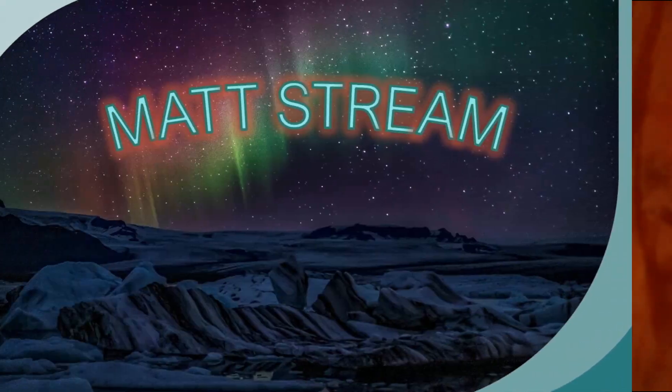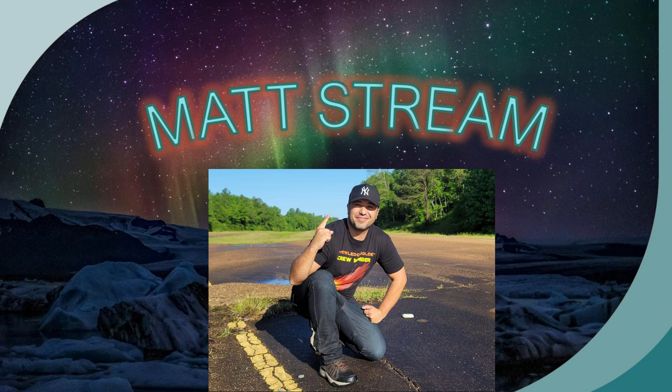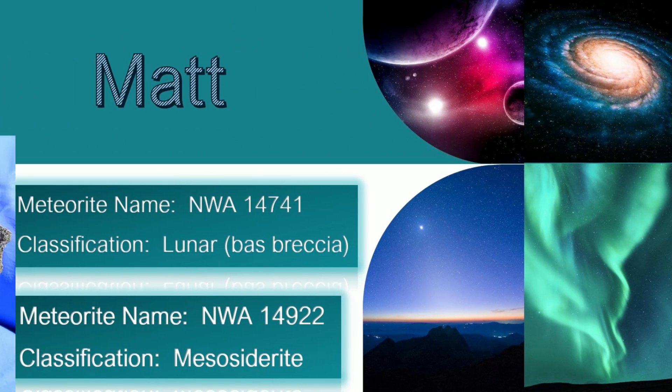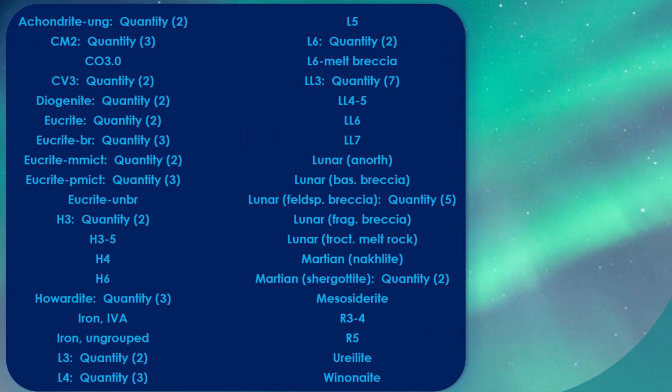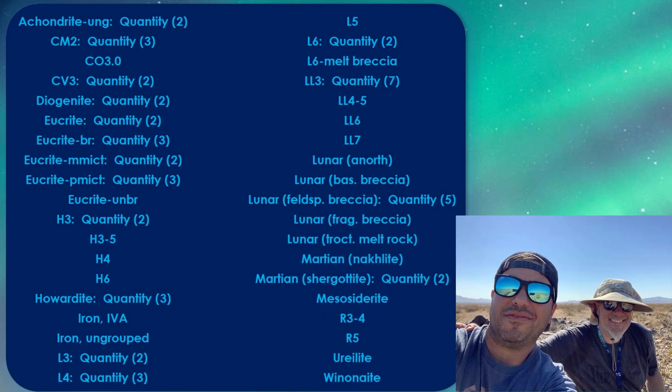The last person on our shout out list for June classifications — Matt — had a classification that's one of only 18, and he also had a mesosiderite approved. I believe that makes somewhere around 70 approved classifications all together in the MetBull. Just like Mark, he has a love for the planetary ones — he has nine Lunars and three Martians. I also noticed he has what I believe are silicated irons, one of which is one of only 13, and the other only one of 12. Congratulations to MassDream.